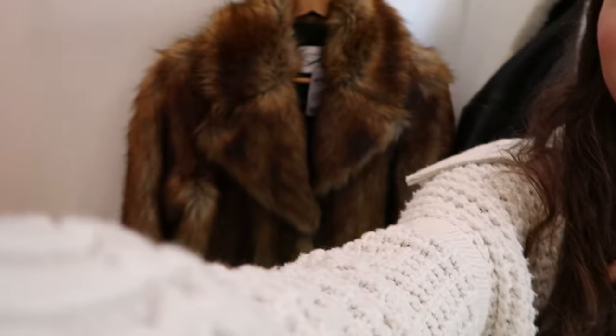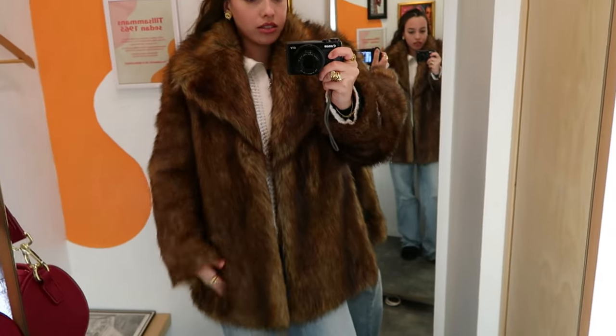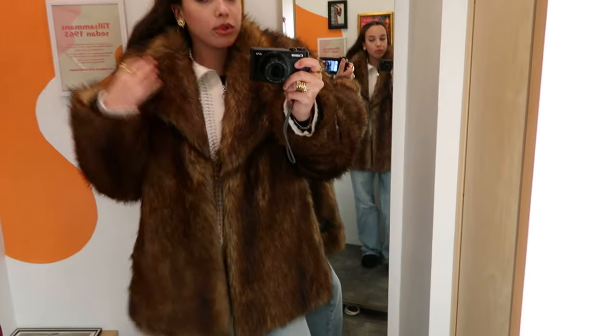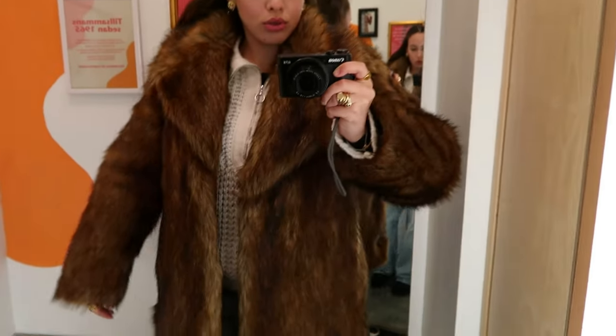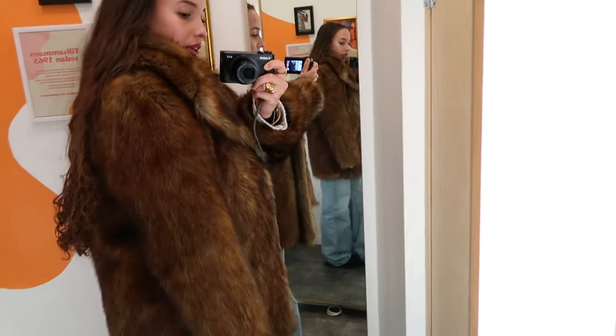I'm in another thrift store now, still looking for a fur jacket. I found one — it's size M, originally from Zara — so let's try it on. It's definitely a vibe, but I'm wearing a thick jumper underneath and it's a little tight on the arms even in a size M, which always seems to happen at thrift stores. I like the length — it's not cropped — but I'm a little unsure about the color. It's a bit too orangey for me; I would have preferred a cooler, colder color.